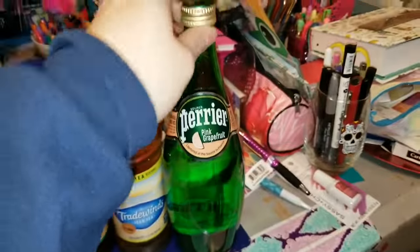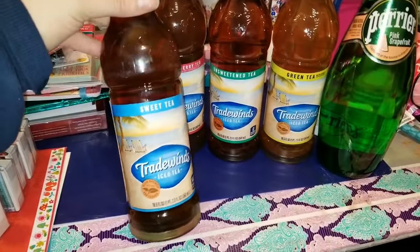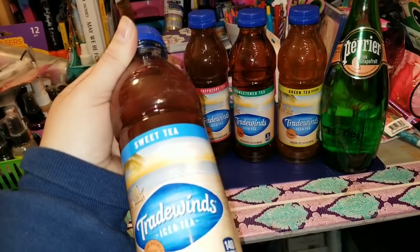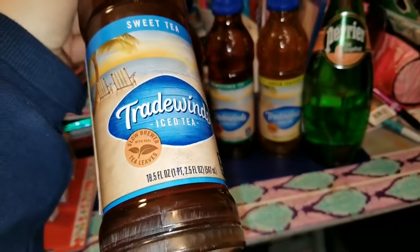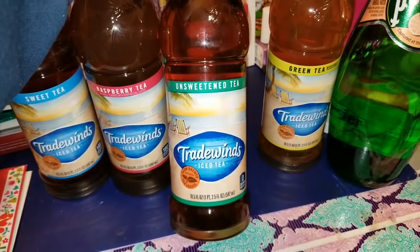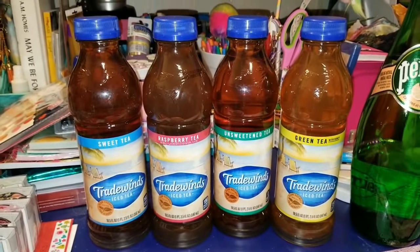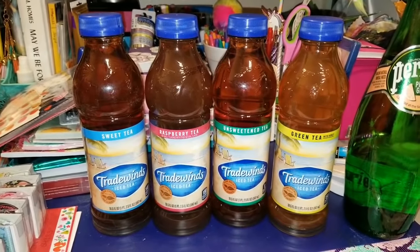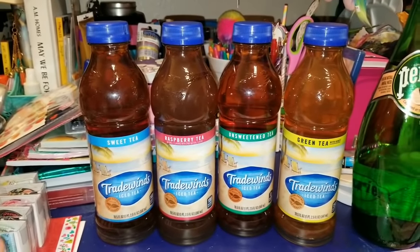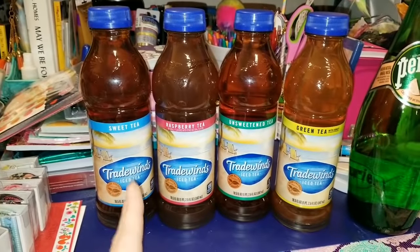I apologize for the glare. Once we move over there, away from my messy desk, we'll get into some better lighting. The next thing I wanted to show you guys were these new teas by Tradewinds — called Slow Brewed with Real Tea Leaves. This one is the sweet tea, 18.5 fluid ounces. I also picked up the raspberry tea, the unsweetened tea, and the green tea with honey. These were the four they had, so I picked up one of each. My son, my husband, everybody in this house loves drinking tea, so I figured I'd grab one of each.